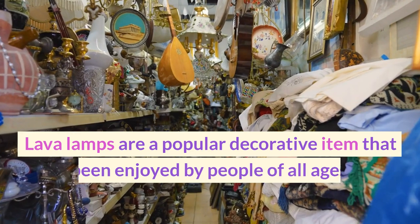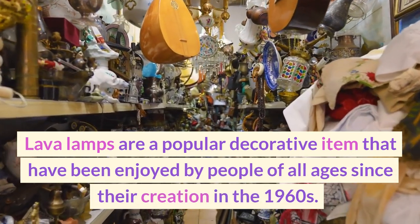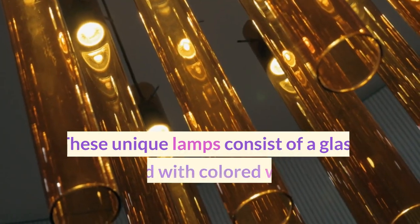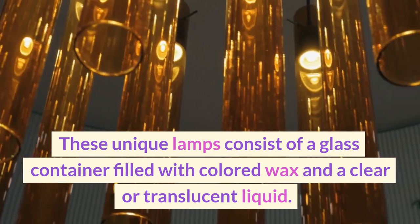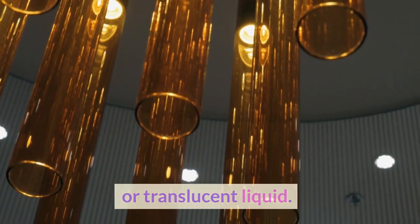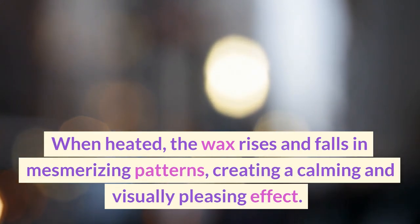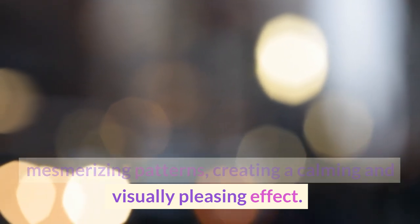Lava lamps are a popular decorative item that have been enjoyed by people of all ages since their creation in the 1960s. These unique lamps consist of a glass container filled with colored wax and a clear or translucent liquid. When heated, the wax rises and falls in mesmerizing patterns, creating a calming and visually pleasing effect.